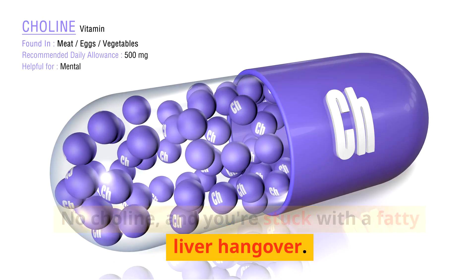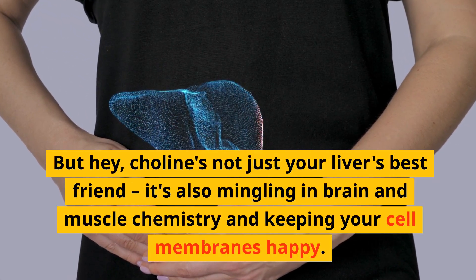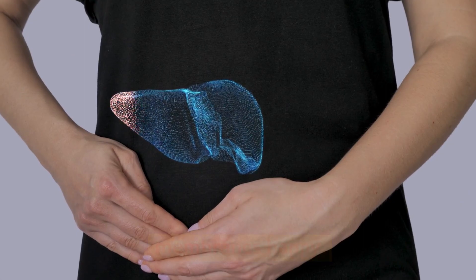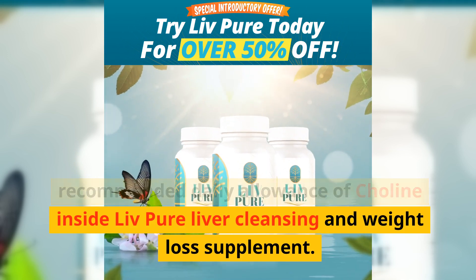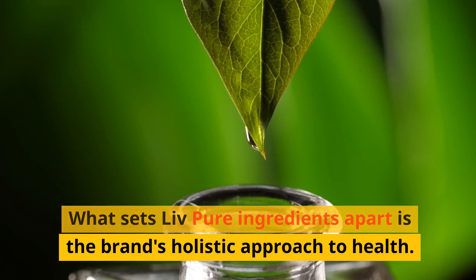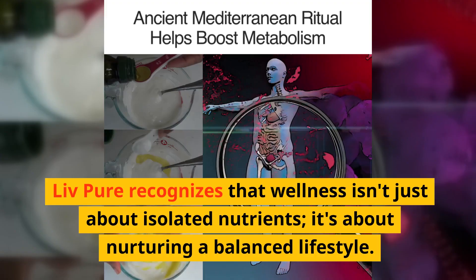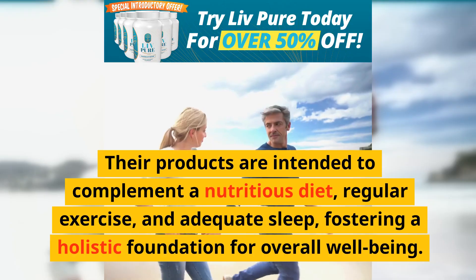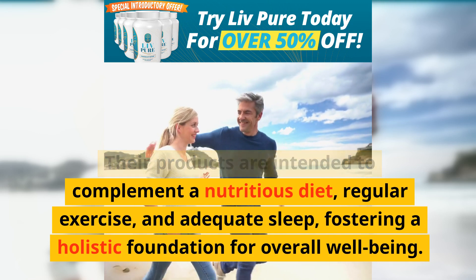Without choline, you're stuck with a fatty liver. But choline isn't just your liver's best friend — it's also involved in brain and muscle chemistry and keeping your cell membranes happy. You'll get the right recommended daily allowance of choline inside Live Pure liver cleansing and weight loss supplement. Live Pure recognizes that wellness isn't just about isolated nutrients — it's about nurturing a balanced lifestyle, intended to complement a nutritious diet, regular exercise, and adequate sleep.